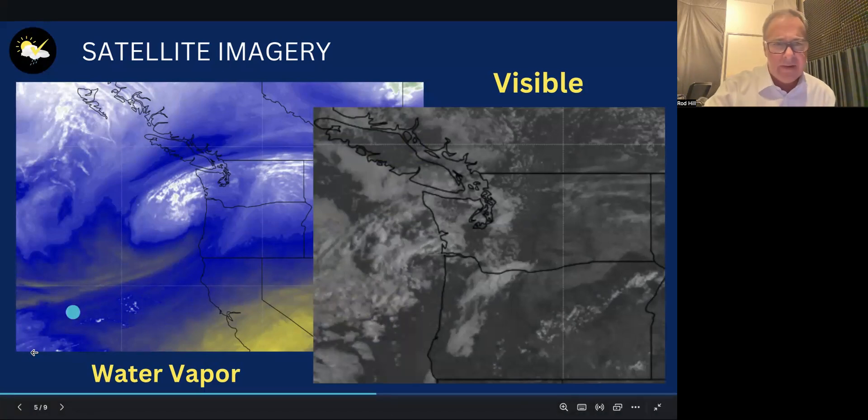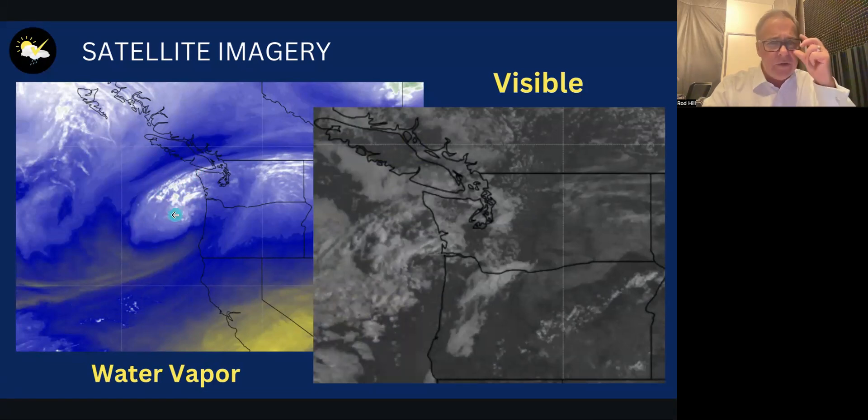Let's talk about what's going on right now. There's not a lot. On the water vapor image, there's a little disturbance offshore producing rain that's been nipping mainly along the Washington coastline. This disturbance is going to weaken and stay offshore, so it's not really a player for us, but it is throwing some clouds especially along the north coast and the Long Beach Peninsula — maybe a trace of rain there today.